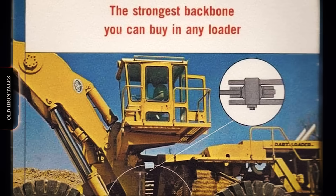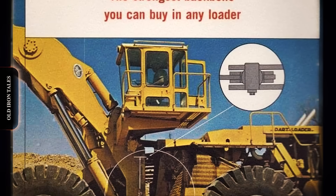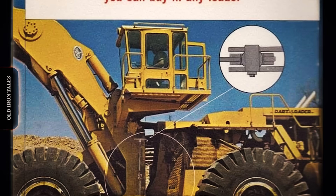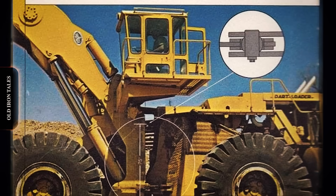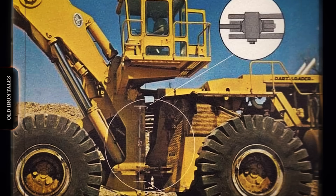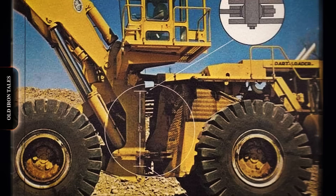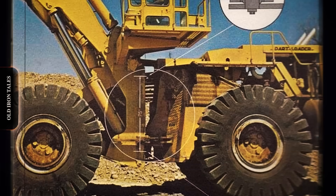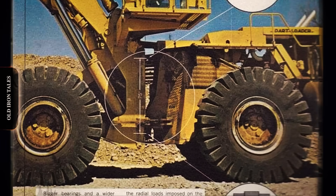The Dart wheel loader story reflects broader themes in industrial history. Innovation alone cannot guarantee success. Market timing, corporate stability and support infrastructure all play crucial roles in determining which machines thrive and which become footnotes in history. From its humble beginnings as a half-tonne high-wheeler manufacturer in Indiana to its final days as a division of Terex, Dart left an indelible mark on the mining and construction equipment industry. The company pioneered off-highway hauling, produced world-record-setting trucks, and attempted to challenge giants like Caterpillar and Le Tourneau with unconventional wheel loader designs.